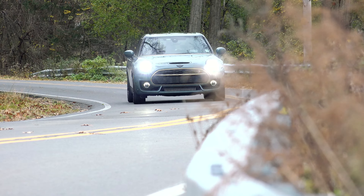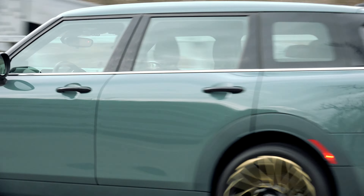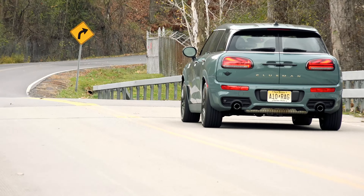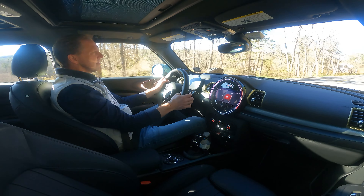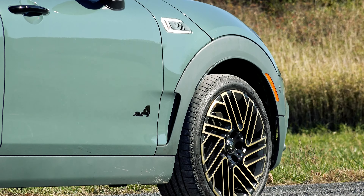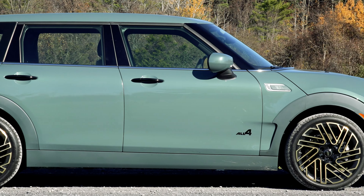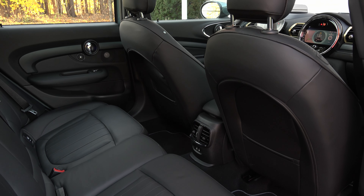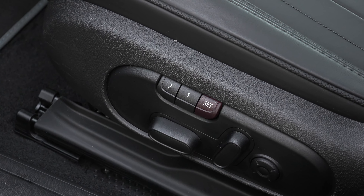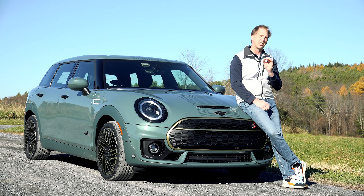I suppose naming it the Untold Edition is apropos, seeing as how it'll largely remain a secret. New for the 2023 model year, it joins the Resolute and Untamed editions of the hardtop, convertible variants, and Countrymen respectively. The Untold treatment can be applied to any Clubman including the 301-horsepower John Cooper Works trim, but this here is the Cooper S equipped with all-wheel drive, known as All4. Untold editions can be specced in Sage Green or Midnight Black with either Sage Green or Carbon Black leather upholstery. All come in the fully stocked Iconic trim with no further options.